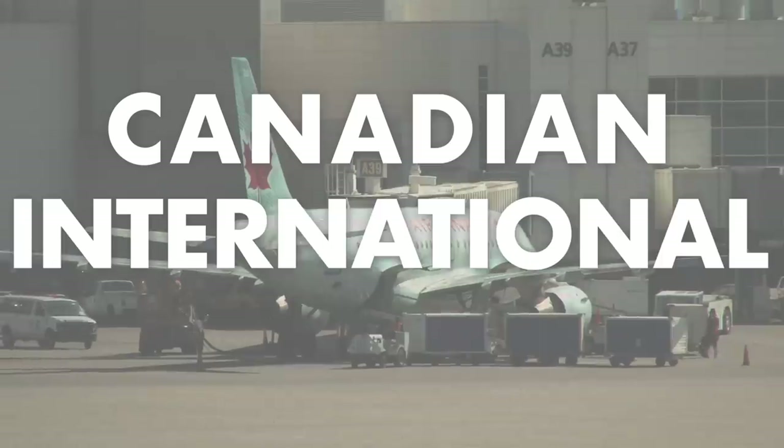So let me start off with a trivia question. What part of Canada is legally on U.S. soil? The answer is Canadian international airports.